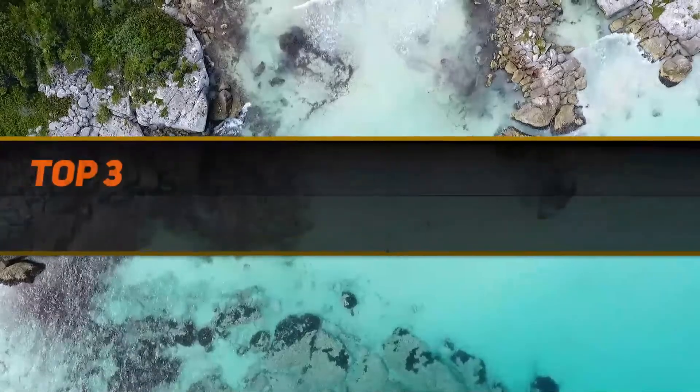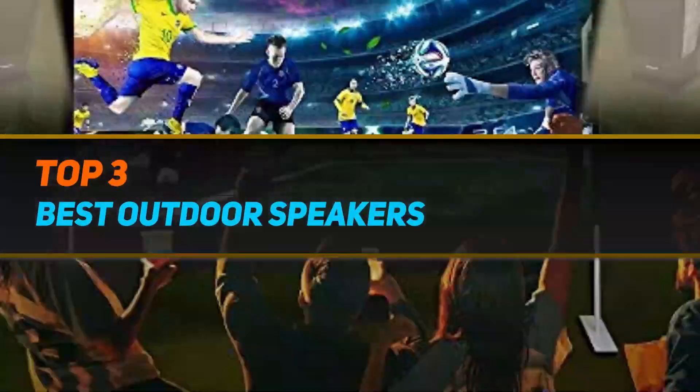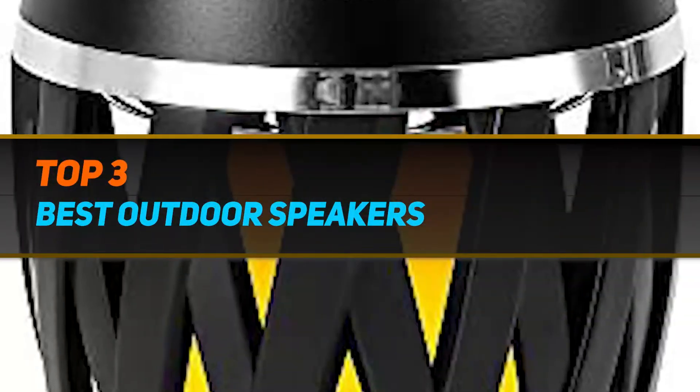Hi guys, welcome back to my channel. In today's video, we're going to check out the top 3 best outdoor speakers.